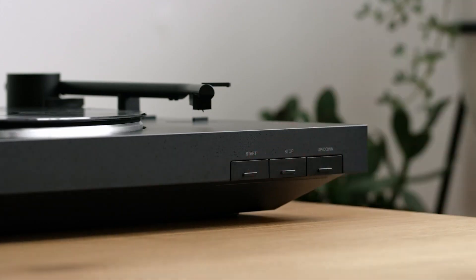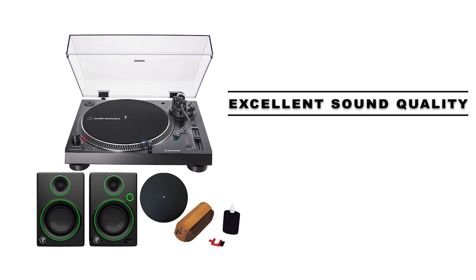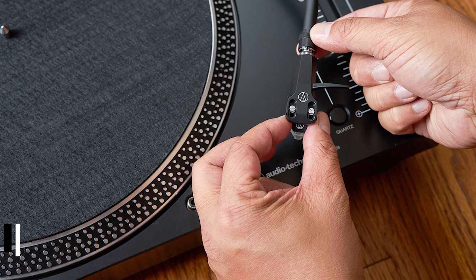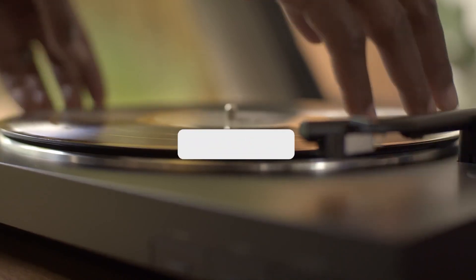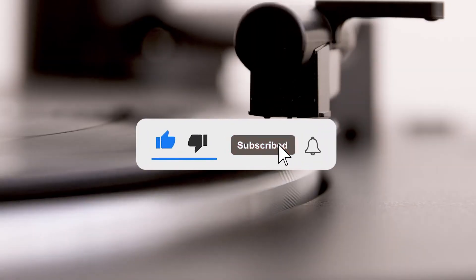In conclusion, there are many great turntables on the market today, but the ones we've discussed here stand out for their excellent sound quality, flexible features, and affordable price points. Be sure to check out the links in the video description for more information and discounted prices on these top-performing turntables. Don't forget to subscribe to our channel for more informative videos on all things audio. Thanks for watching.